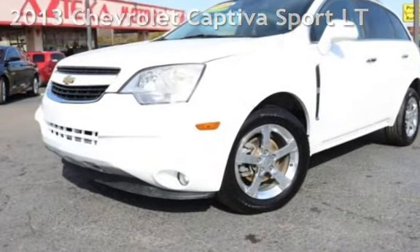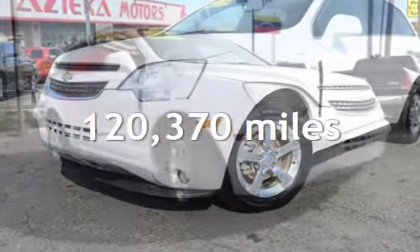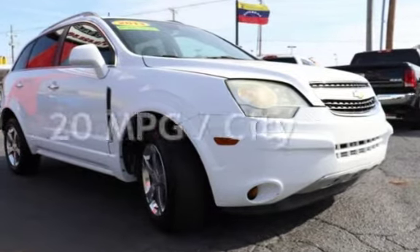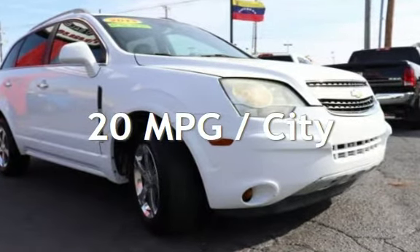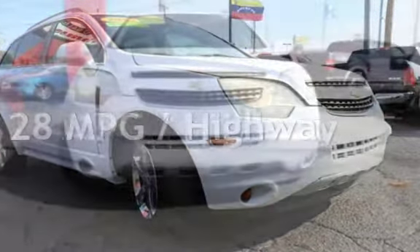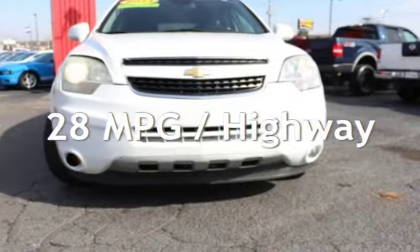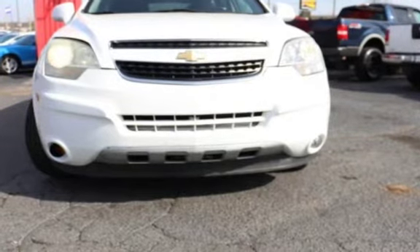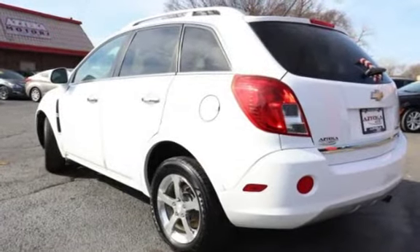This Chevrolet has less than 121,000 miles on the odometer. Estimated fuel economy is 20 miles per gallon in the city and 28 miles per gallon on the highway. This four-door SUV has a four-cylinder, 2.4-liter i4 engine, with front-wheel drive and an automatic transmission.